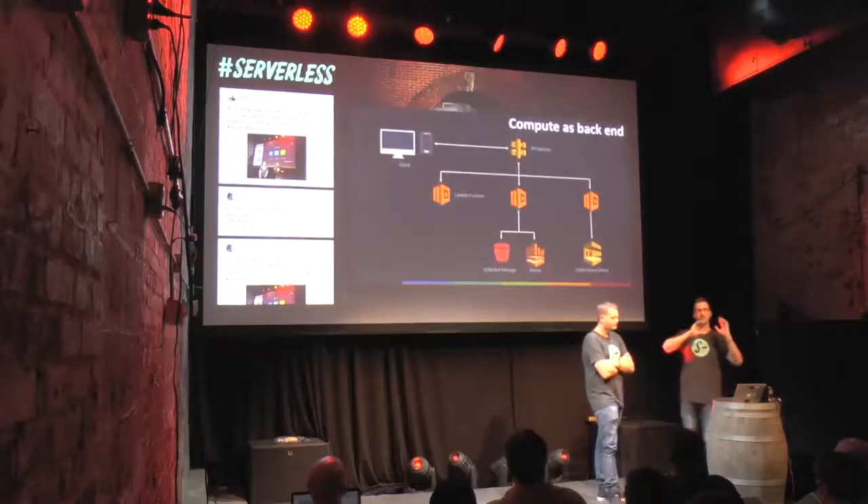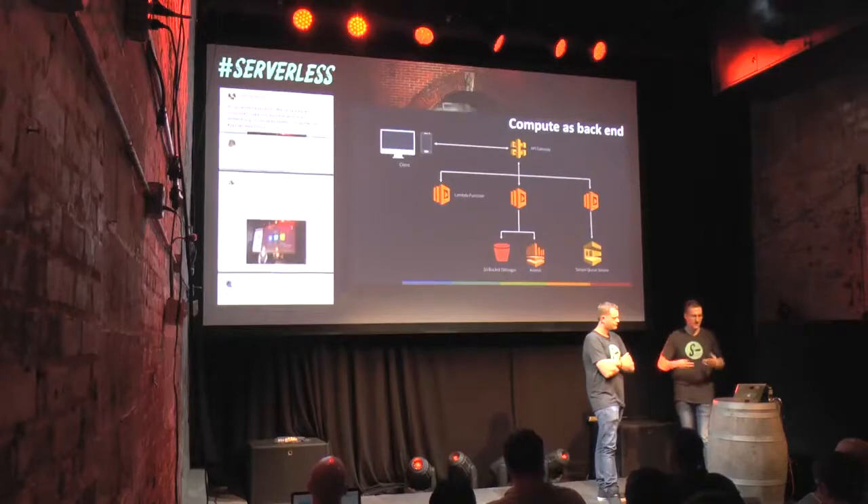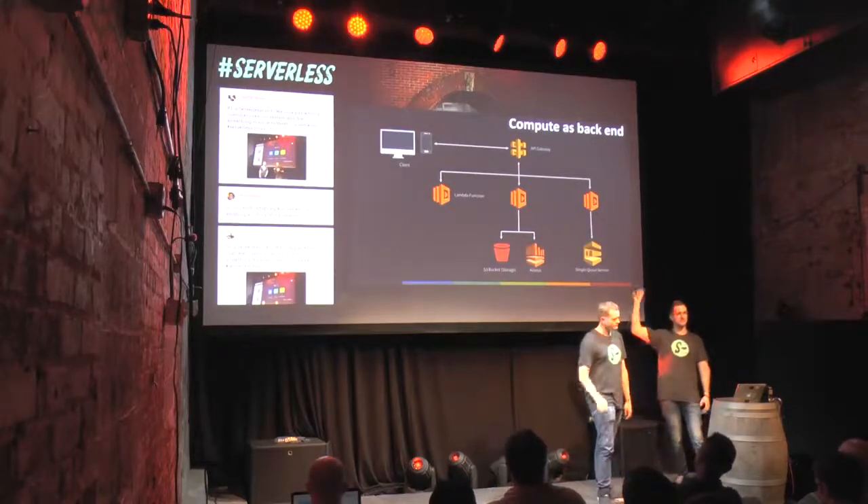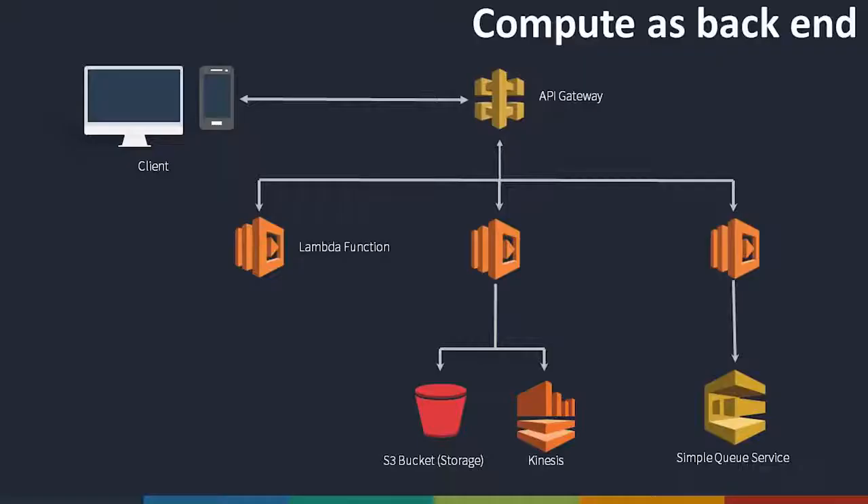Here is a very basic use case of Lambda functions serving as a backend. Our client application — it could be a web app, it could be a mobile app — talks to our Lambda functions via the API Gateway, which is another service provided by AWS. As far as the client is aware, it is talking to a fully RESTful interface. It doesn't know that there are Lambda functions behind this interface. It just works and scales.